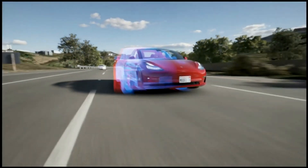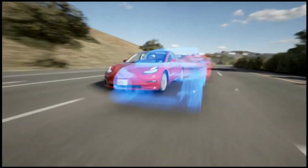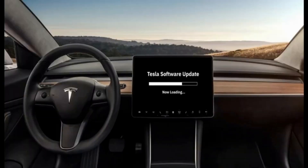If you are new here, subscribe so you don't miss our timely updates on anything concerning the Tesla company and Elon Musk. A look at the release notes reveals that it includes some intriguing new features, which you can read about further down.